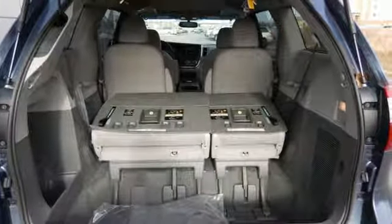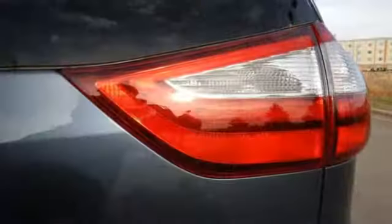Entertain the whole crew with the Entune audio, auxiliary audio input, a USB port, or Bluetooth, easily operated via the touchscreen display.